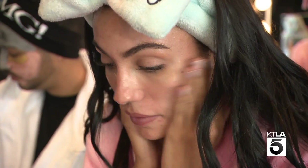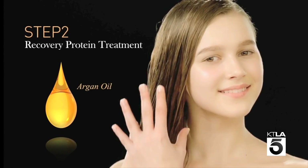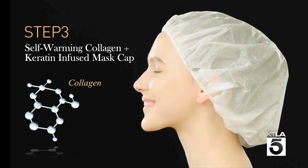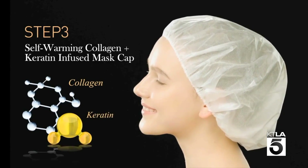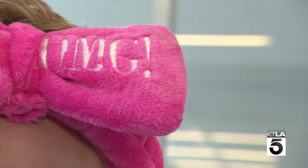And because beauty isn't just skin deep, we also have a hair mask — a three-step process. This one has a healing shampoo and then a protein treatment, and then a self-warming mask cap that you put on your head. It has collagen and keratin in it. So what are you waiting for? OMG, ASAP.